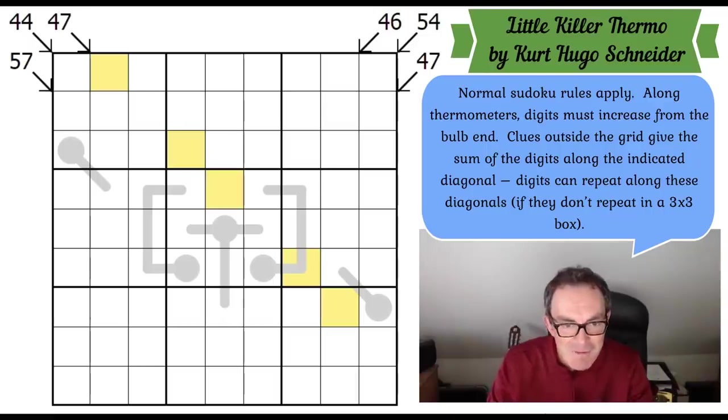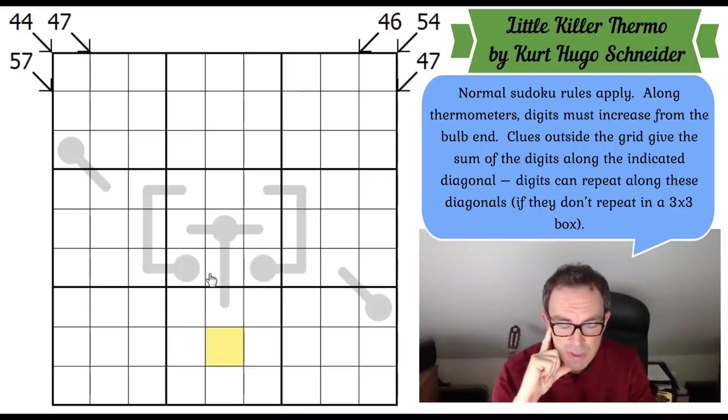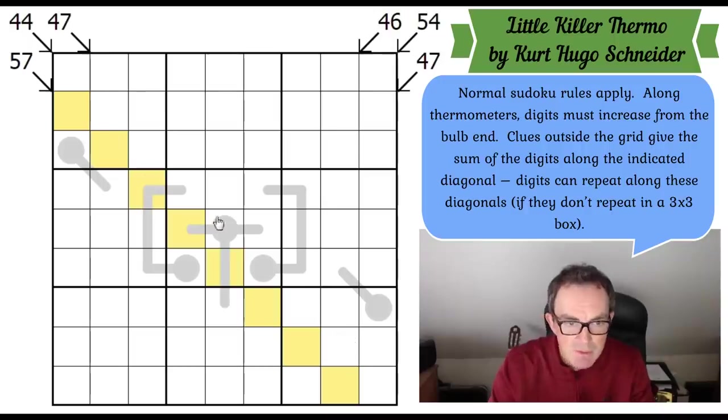Let's get cracking. The first thing I'll note is that I don't think we can use these thermometers to start. Even in Mitchell Lee's extraordinary thermometer sudoku, there were more thermometers than this. I think we're going to have to do some trickery with the diagonals. This is the biggest clue — eight cells with a total of 57 — averaging over seven in the yellow cells, but you could still have a couple of ones and a few nines.